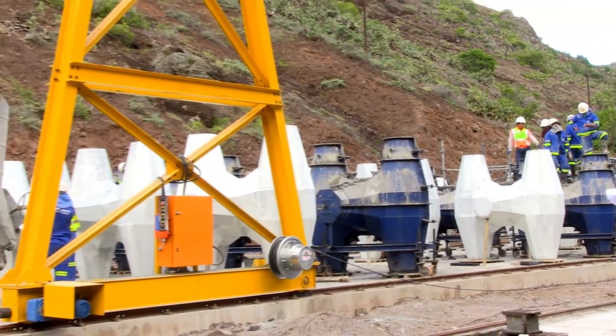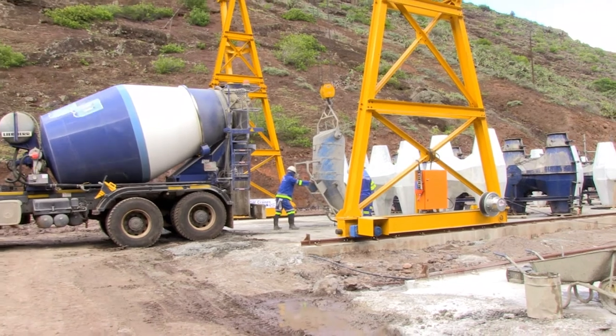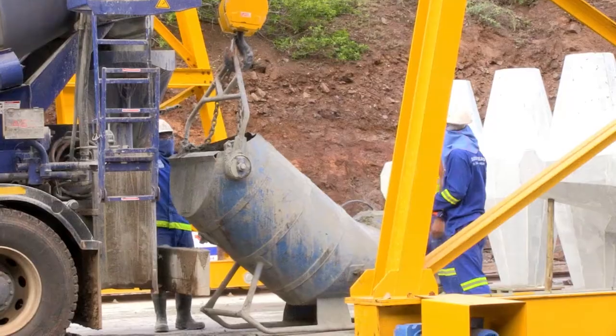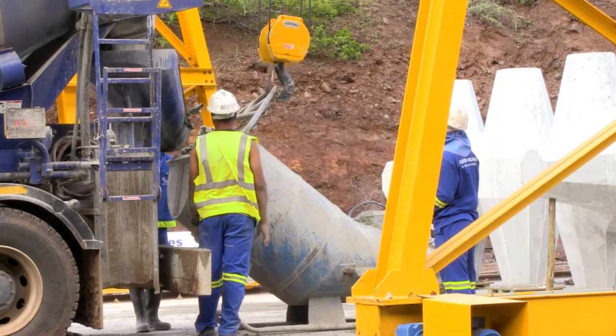To pour or construct a concrete structure in or under water is difficult and challenging. Pre-cast units are manufactured on land, transported to the permanent wharf position and placed in the water, fitting together like Lego blocks to finally form the permanent wharf.